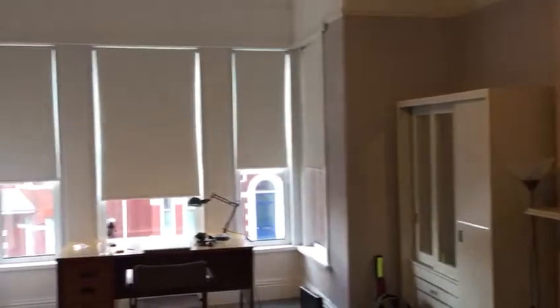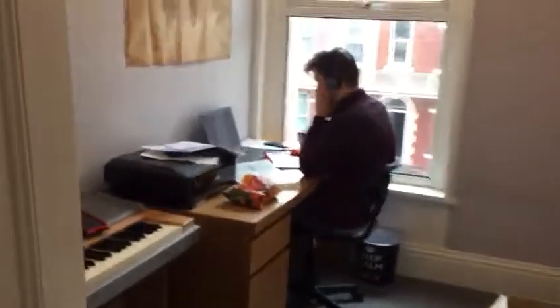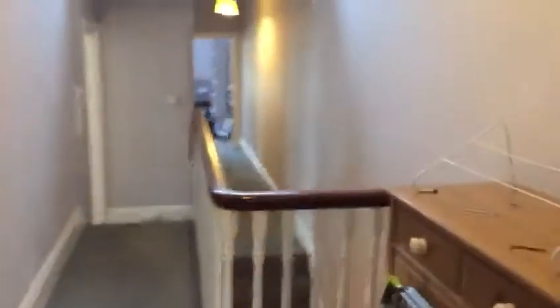Moving next door into room six — again very large double room with a nice bay window and desk area, all the usual furniture. The house also has a small additional study room: music room and desk.